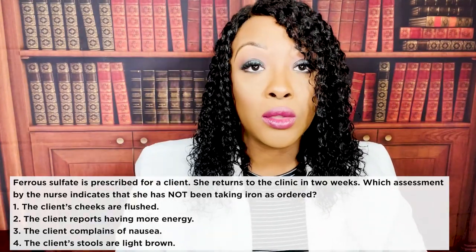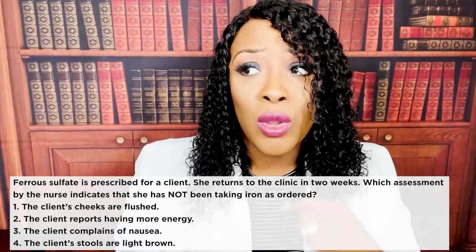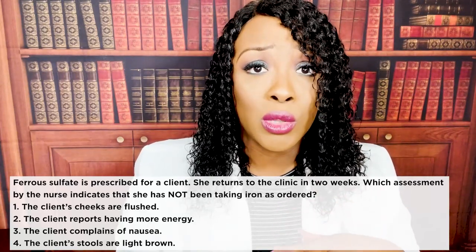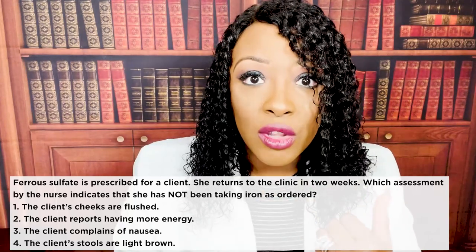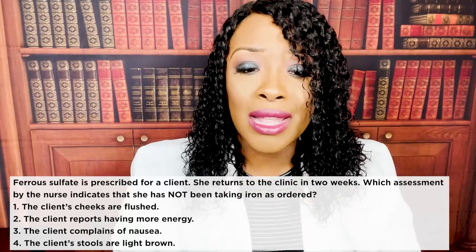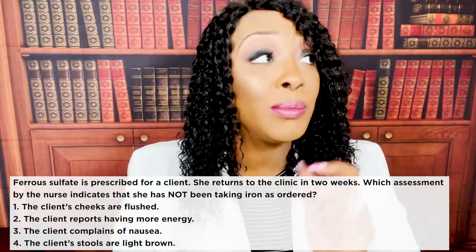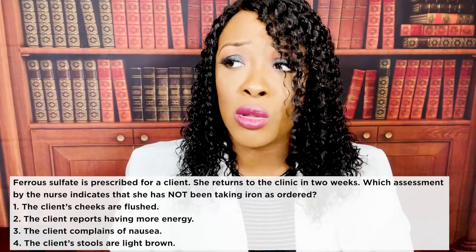The correct answer is four: the client's stools are light brown. If the stools are light brown, they haven't been taking their iron — because iron turns the stool a very dark, tarry black color. That's why when a patient takes iron orally, you tell them to take it through a straw so it doesn't stain their teeth. And if giving iron intramuscularly, you use the Z-track method because it's irritating and staining to the skin.